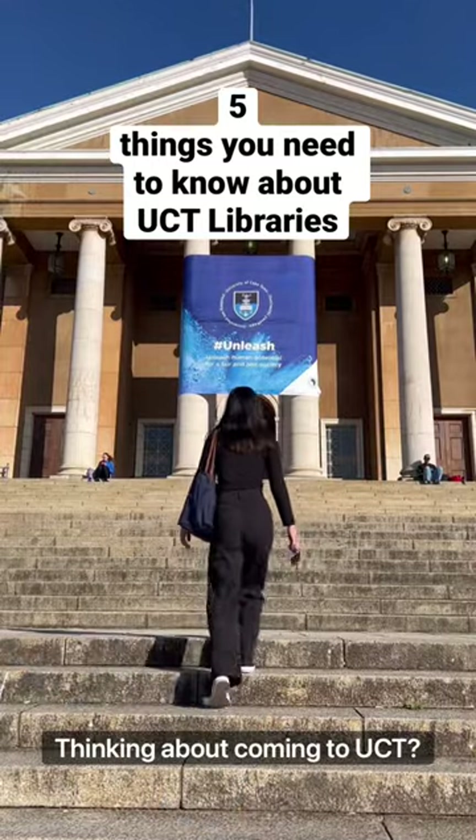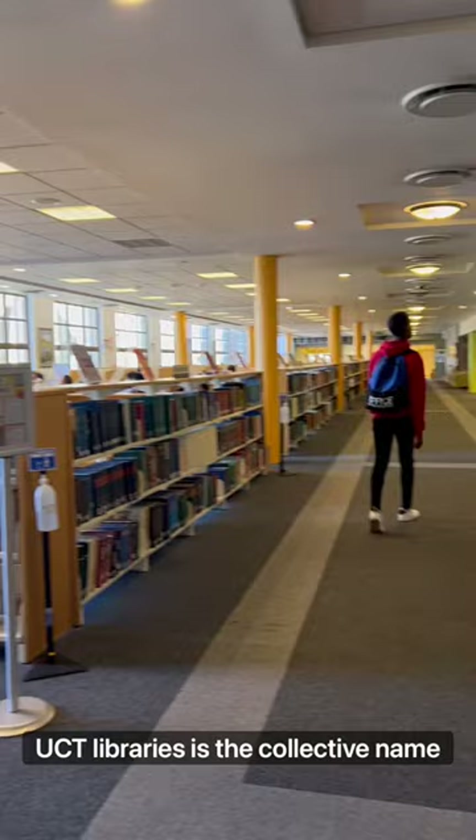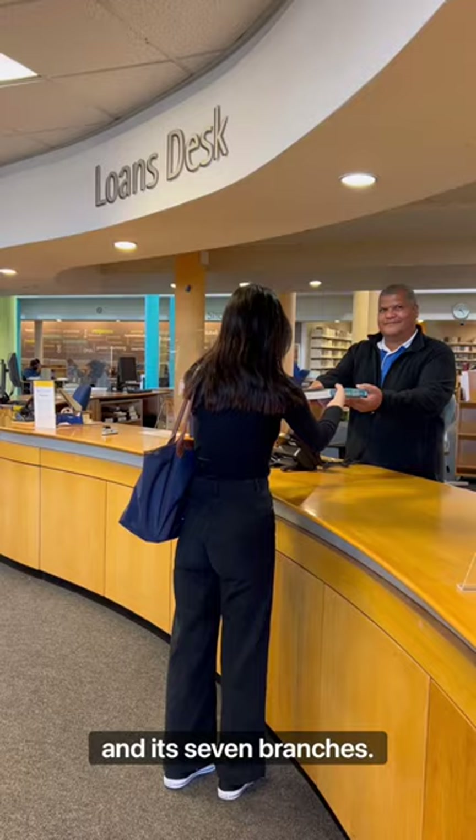Thinking about coming to UCT? Here are five things you need to know about the library. UCT Libraries is the collective name for the university's main library and its seven branches. We provide a wide range of services for all students and staff.